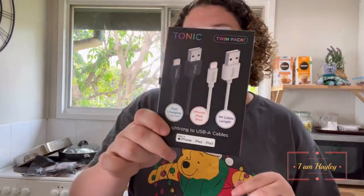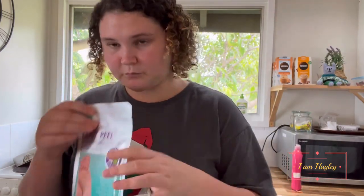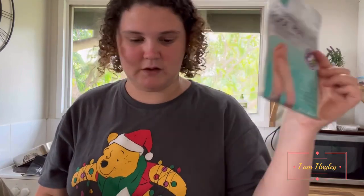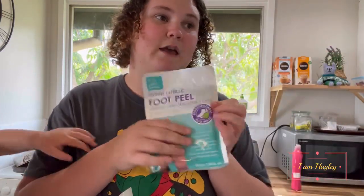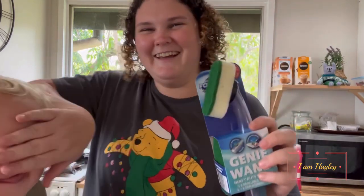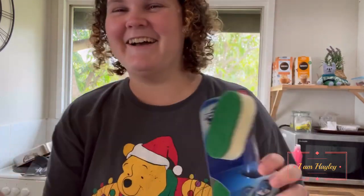I got a charger cord — I had a double one but I needed another. And a foot mask I'm going to put on tonight. Maybe I'll make a video later on today trying the foot mask, playing Cards Against Humanity with the kids, and trying those cherry liqueur chocolates. I also got a scrubber thing.